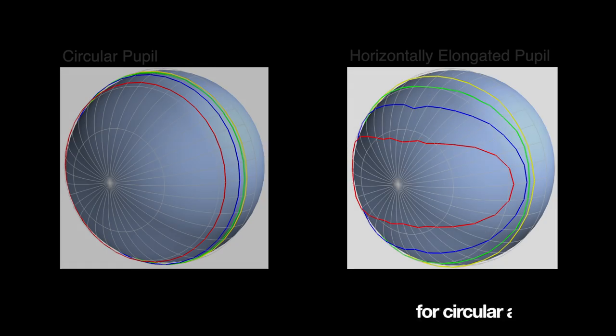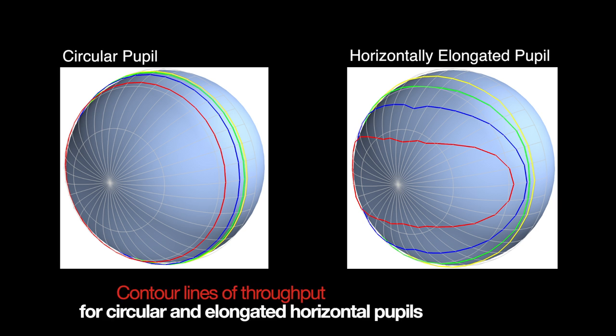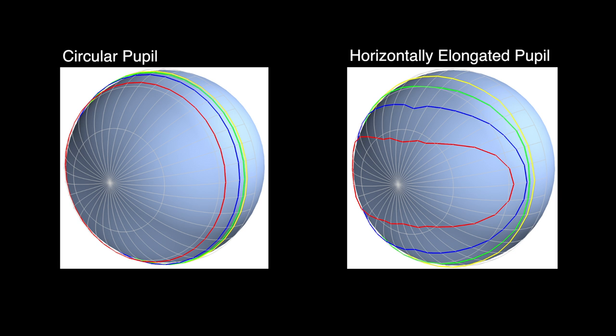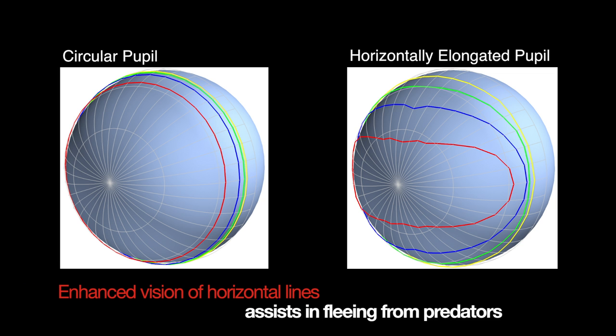The horizontally elongated pupil helps these prey animals to see all around along the ground by enhancing the amount of light entering the eye in the forward and backward directions, while decreasing the amount of light entering the eye from above. The pupil also enhances the image quality of the ground, which again is important to help them flee from predators.